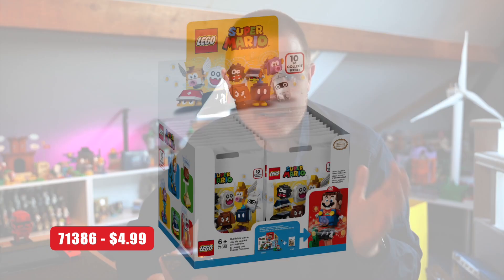Then we have set 71386, and this is the one making me think this wave isn't going to be January — it'll be more towards the end of the year. It's $4.99, which to me means there's only one thing it could be: blind bags series 2.